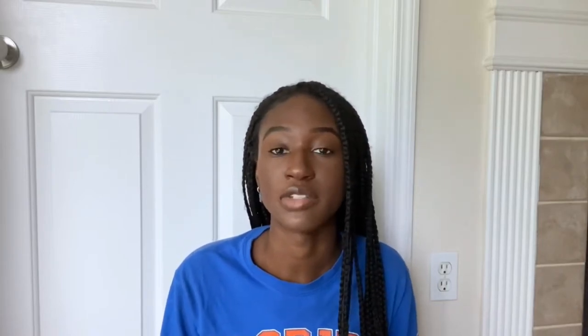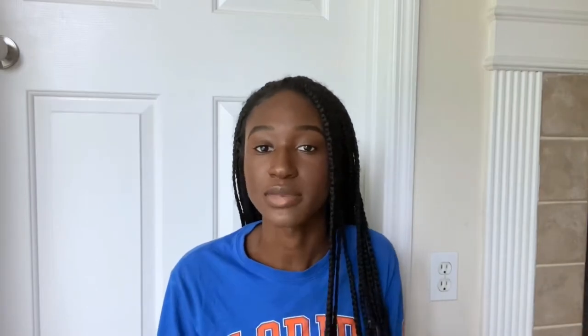The next thing I really recommend bringing to college is a power strip. In college, outlets are limited — the one closest to you might be the only convenient one on your side of the room. With a power strip, you can plug in more than two items at once. For me at my computer desk, I needed to charge my phone, my laptop, and plug in my lamp — that's three outlets but only one close by. Having a power strip made it so much easier to manage all of that.